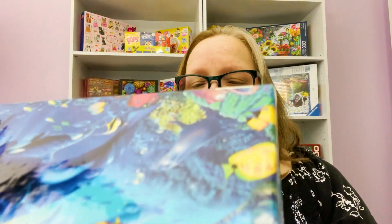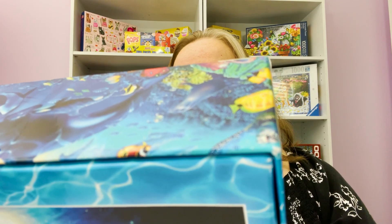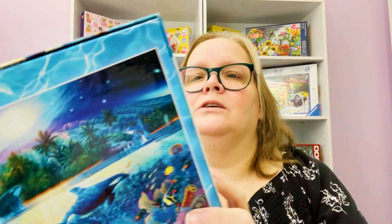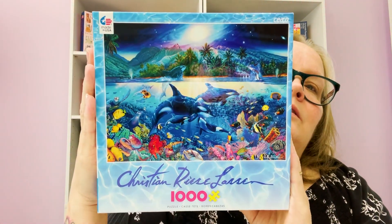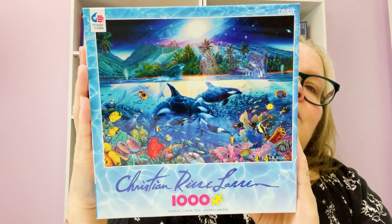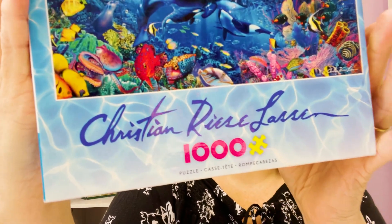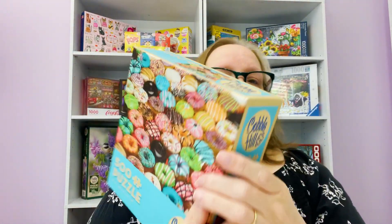Then I got this dolphin puzzle by Christian Reese Larson — I'll show it on screen so you can see it. Thousand piece. This is a Seco puzzle. And I got this Cabell Hill donut puzzle — it's 500 pieces.